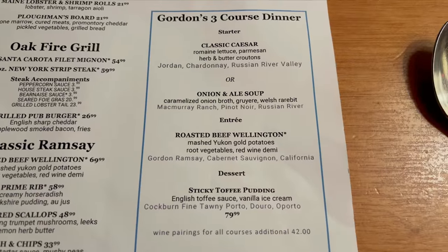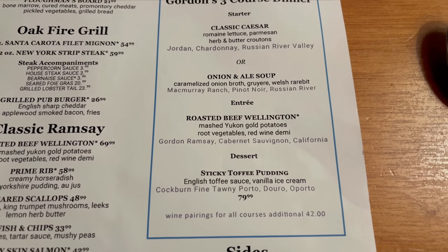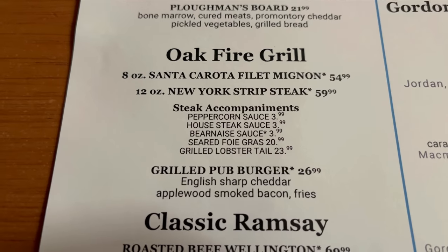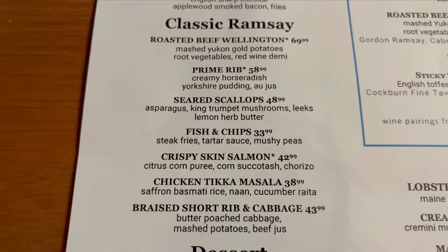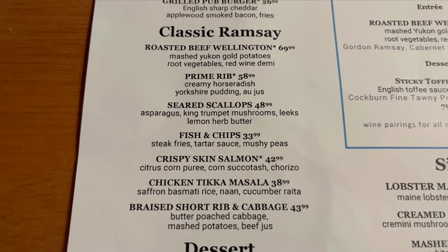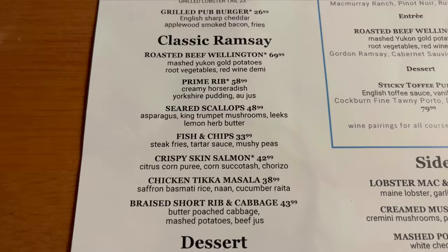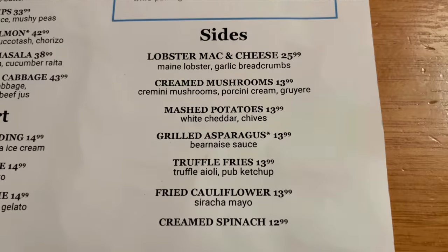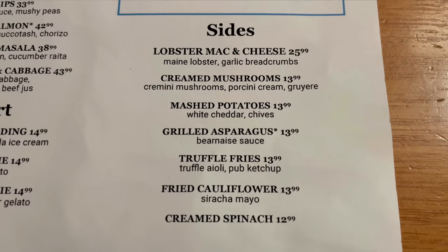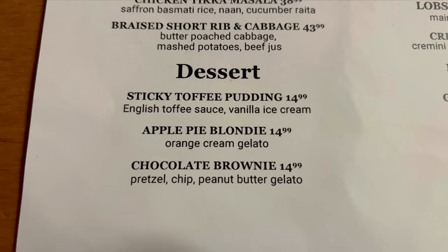There's a three-course dinner here that looks very similar to something you might see over at Hell's Kitchen — your appetizer, then roasted beef wellington, and then that sticky toffee pudding. Over in the oak fire section we've got filet mignon, strip steak, and a pub burger, all sounds really good. Under the classics section there's roasted beef wellington and prime rib. And looking at the sides — lobster mac and cheese, cream mushrooms, mashed potatoes. Then for dessert of course there's sticky toffee pudding, apple pie blondie, and a chocolate brownie.